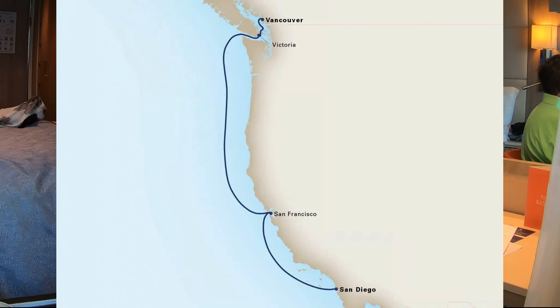Hello everybody! Welcome aboard Holland America's Koningsdam. We are sailing on a Pacific Northwest cruise, sailing from Vancouver, British Columbia along the west coast of the United States all the way to San Diego, California.